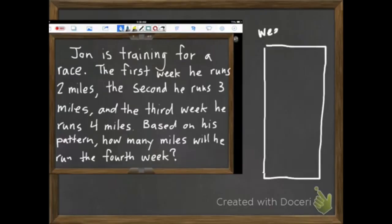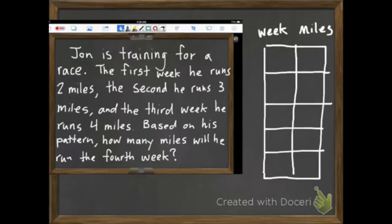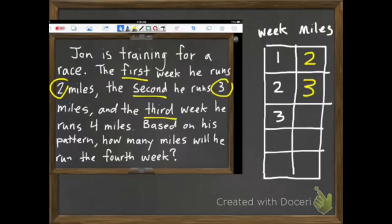Over here I'm going to draw my little chart and add some lines. I've labeled it Weeks and Miles. I'm going to fill in Week 1, 2, 3, 4. The first week he runs 2 miles — I'll write that in my table. The second week he runs 3 miles, and the third week he runs 4 miles.